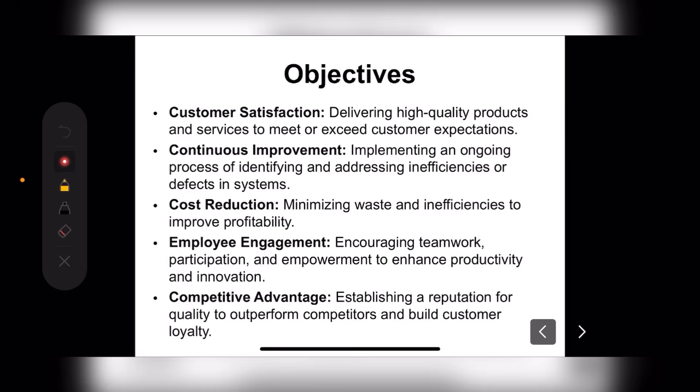First objective is customer satisfaction. We need to deliver high-quality products and services to meet or exceed customer expectations. The customer should be satisfied with what we are delivering, and we need to achieve overall satisfaction.